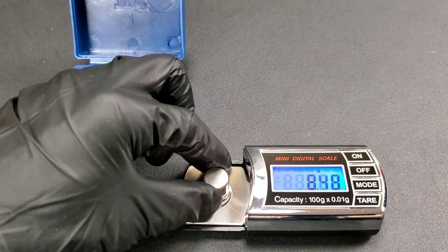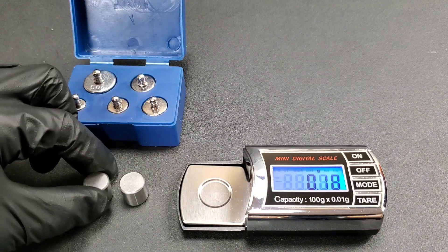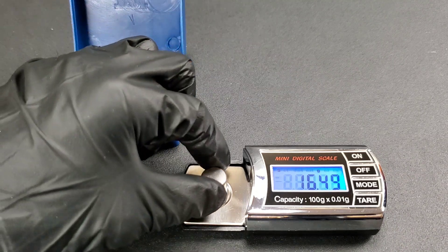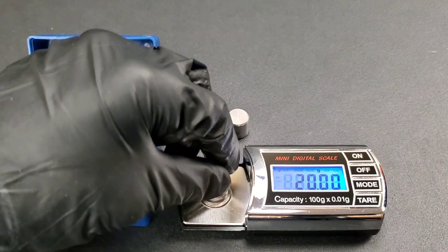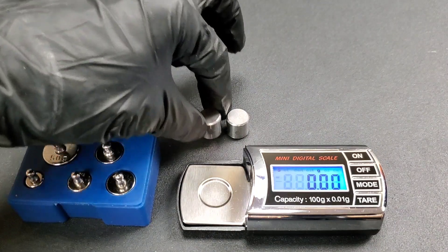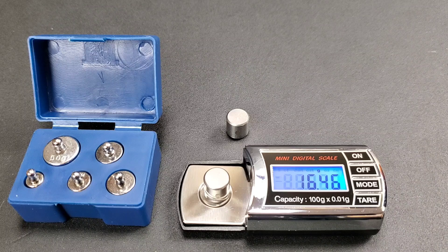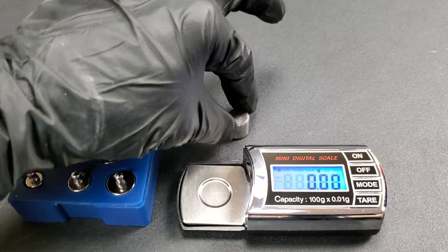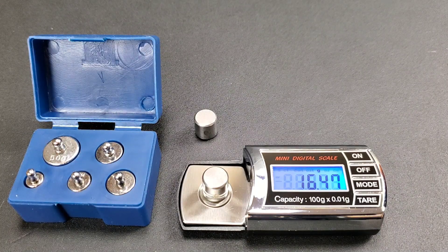As you just saw, we calibrate our scale each time to make sure it's 100% accurate. The STP bearing starts at 16.55 grams before the wear test, and the Idemitsu starts at 16.49 grams before the wear test. We start off calibrating the scale. Now the first bearing to be weighed is the STP bearing — moment of truth. STP comes in at 16.46 grams. Now for the Idemitsu bearing — 16.47 grams.